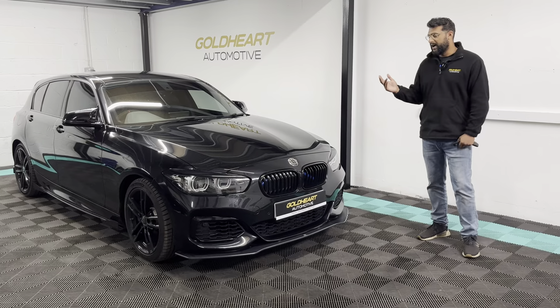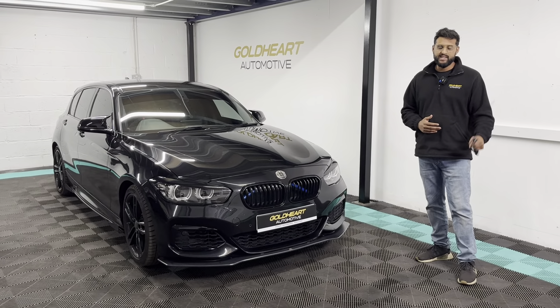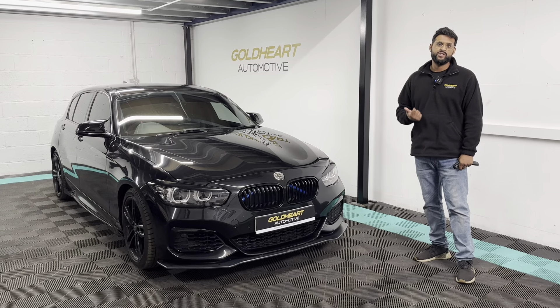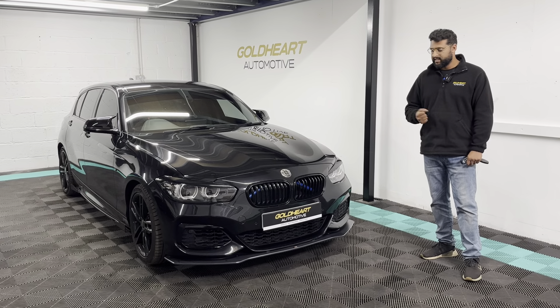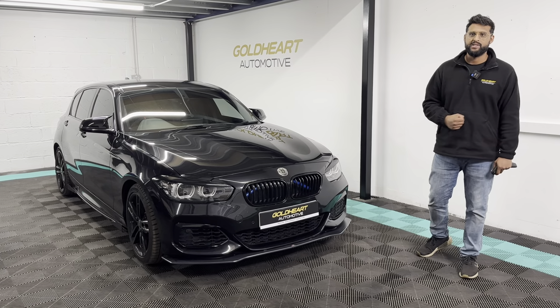The car has full service history. If you have any questions, please get in touch. We offer all dealer facilities such as part exchange, finance, and warranty. Any questions you have, we'll be more than happy to help.